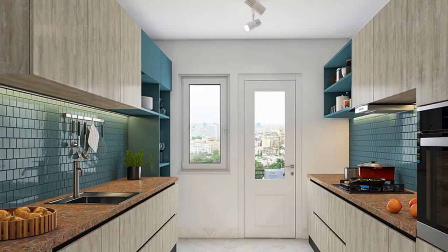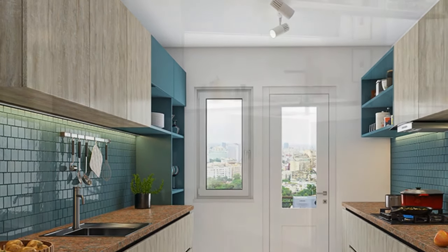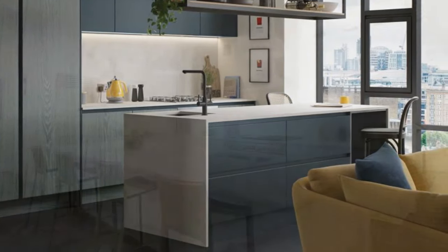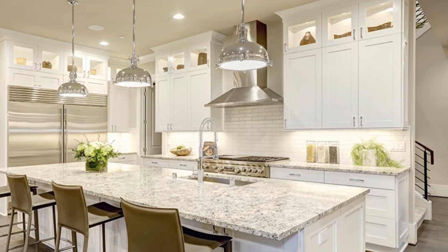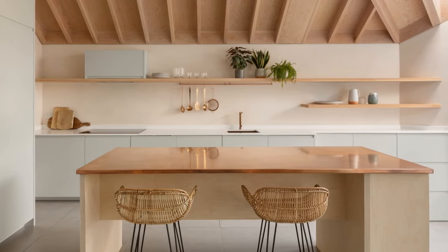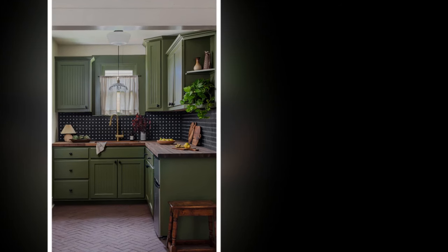The best layout for your kitchen depends on the size and shape of your space as well as your cooking habits. A galley kitchen is efficient for small spaces but can feel cramped for multiple cooks. An L-shaped kitchen offers good counter space and works well in various sizes. A U-shaped kitchen maximizes storage and counter space but may not suit open floor plans. If you're on a tight budget, a freestanding kitchen is the most economical option — but consider your specific needs when making your decision.